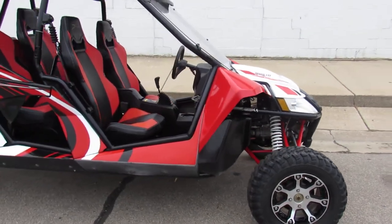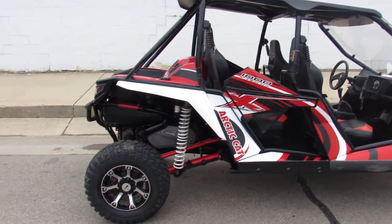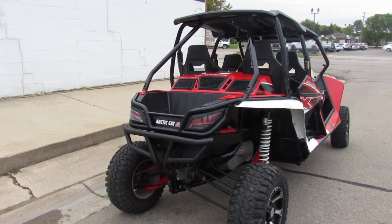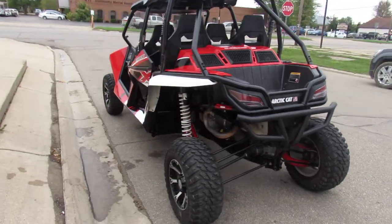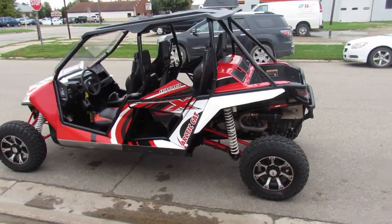It's got the Fox Podium shocks that are going to eat up those bumps on the trail. This is a great trail machine — runs strong, needs nothing. You can take the whole family with the four seats. This 2014 Arctic Cat Wildcat four-seater with the goodies is only $9,999. Give us a call, we'll get it done — 810-648-9500.